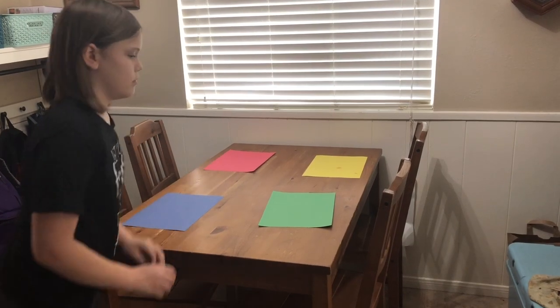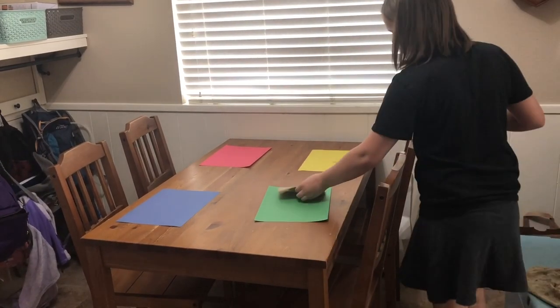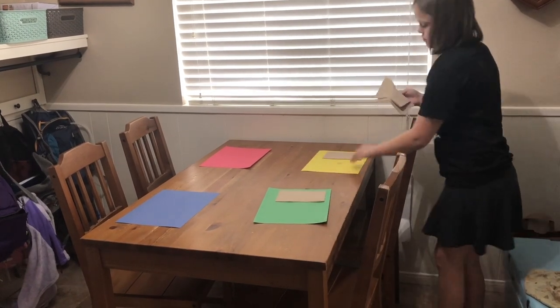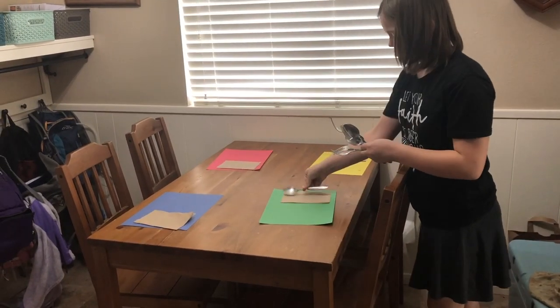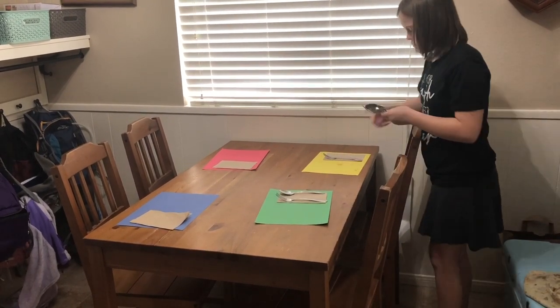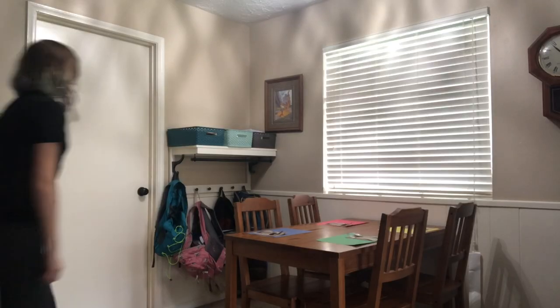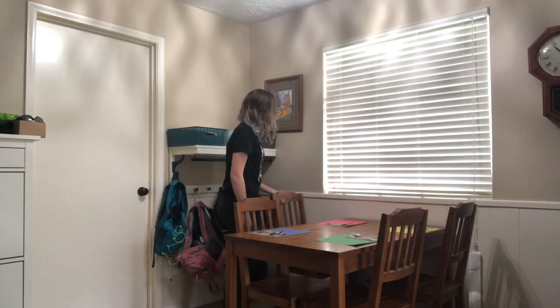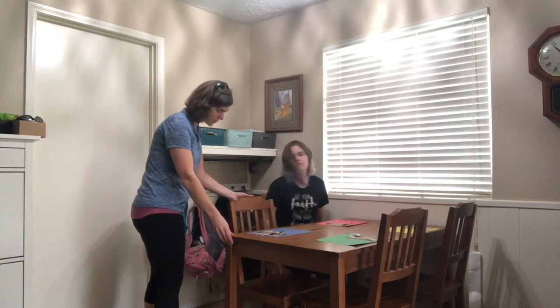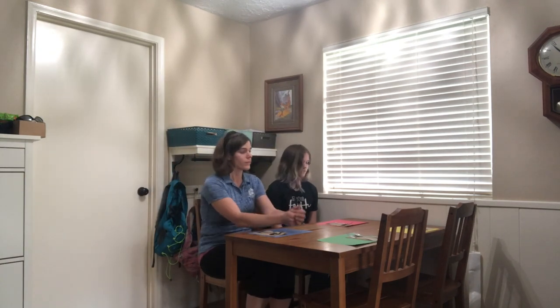Next, you'll want to set up your dining area. I recommend the kitchen table, but feel free to add any special touches you'd like — homemade placemats, napkins, silverware, even a centerpiece if you want one. Now you need to bring in the customers. Make sure they have some play money they can use — you can get this from a board game or make your own. Show them to their seats, give them a menu, and give them time to look over their options.